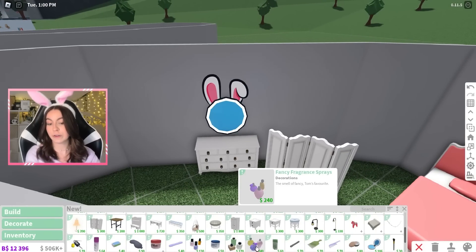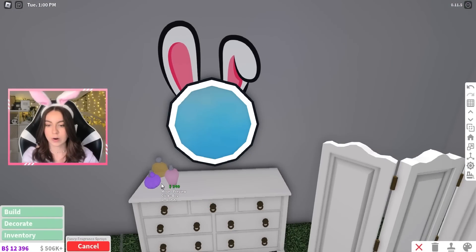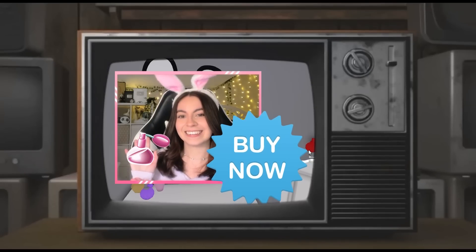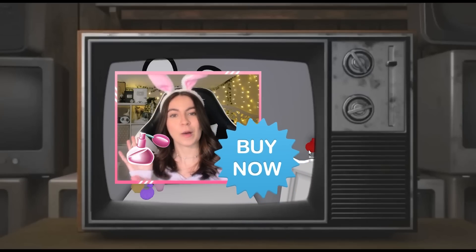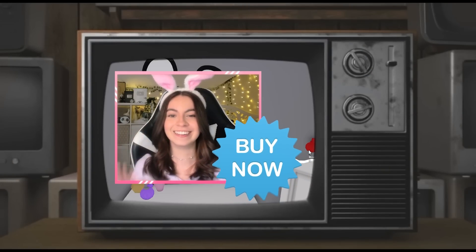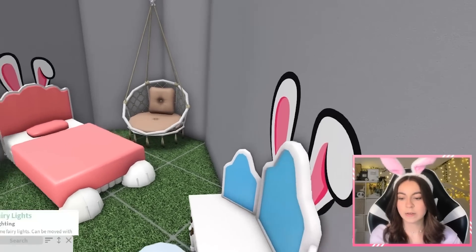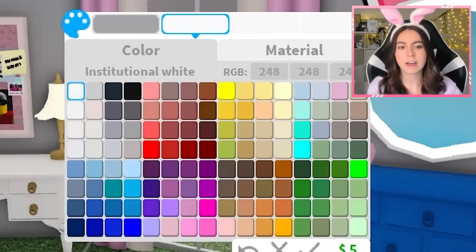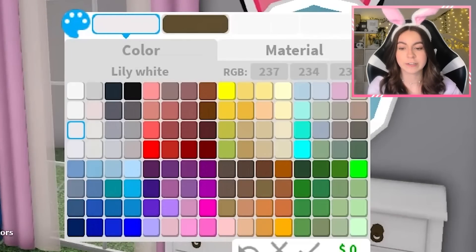We gotta get some fancy fragrance sprays to smell good. Our bunny house is gonna smell like... what do bunnies smell like? They smell like bunnies. Bunny fragrance — buy it now. I don't know what I'm holding up, but thank you, editor, for putting it in. We need some fairy lights — that's what we need. There we go.